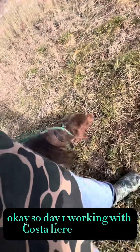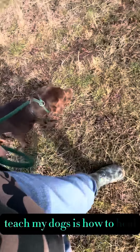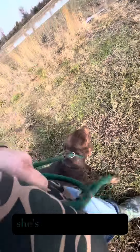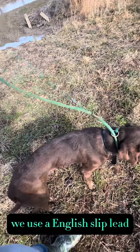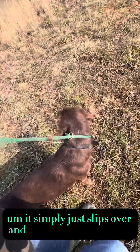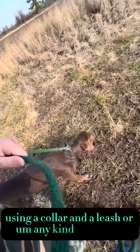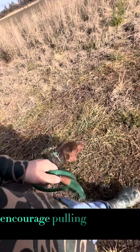So day one, working with Kosta here again. The first thing I like to teach my dogs is how to heel, so we're just going to heel along here. She's doing very nice — she's not pulling on me. As you can see, we use an English slip lead to train these dogs. It simply just slips over their neck versus using a collar and a leash or any kind of harness.